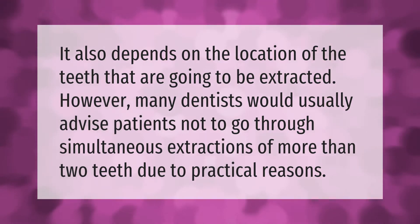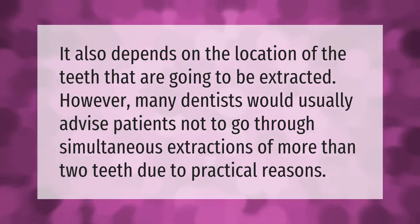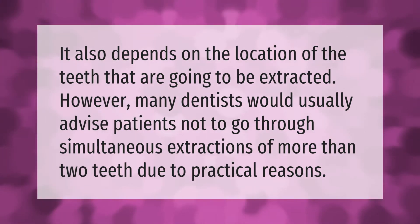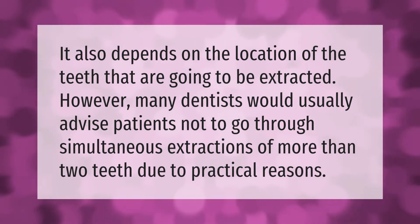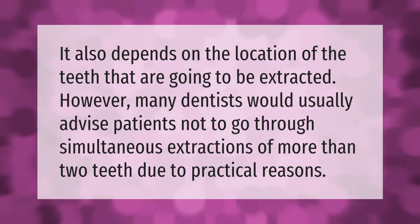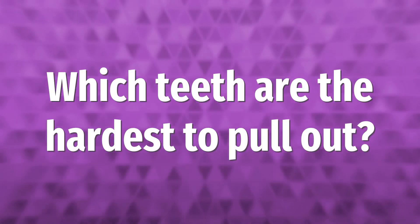It also depends on the location of the teeth that are going to be extracted. However, many dentists would usually advise patients not to go through simultaneous extractions of more than two teeth due to practical reasons.